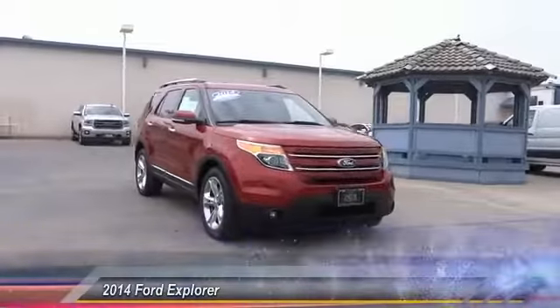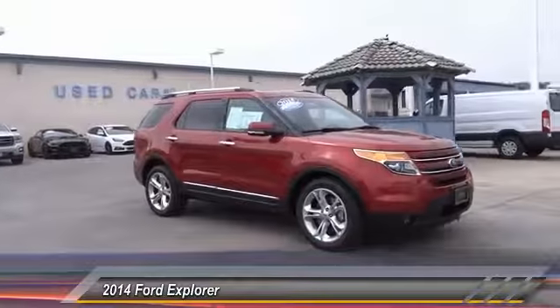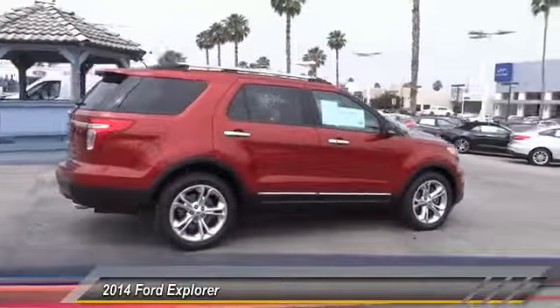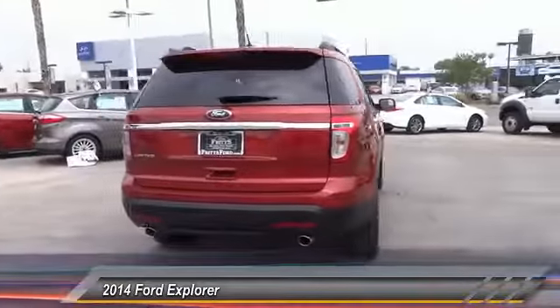The 2014 Explorer — you've got a lot of capabilities to call on in a Ford Explorer. Don't underestimate your choices. Priced below $30,000, this vehicle has less than 50,000 miles.